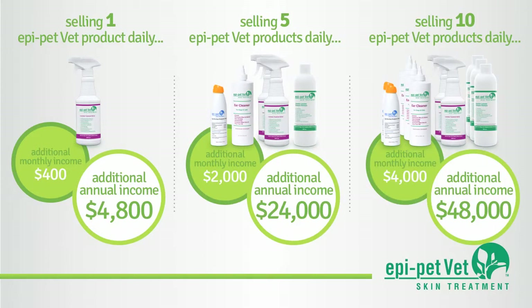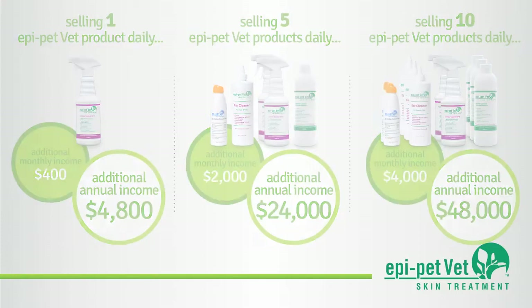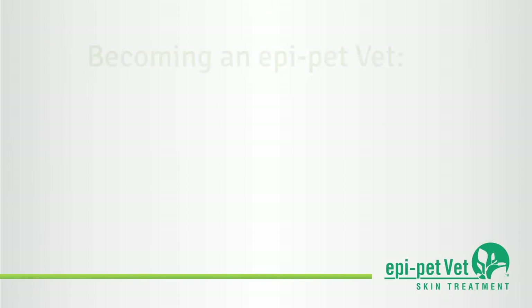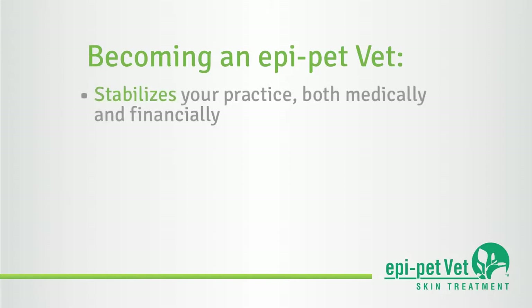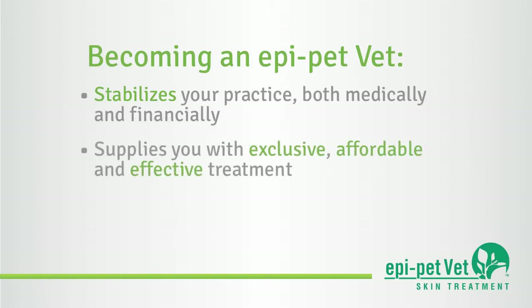As you know, the financial challenges facing today's veterinary practitioner are many. Veterinary practices need financial growth to sustain high performance levels and continue offering the best and latest in medicine. Becoming an EpiPetVet can help stabilize your practice medically as well as financially, supplying you with an exclusive, affordable, and effective treatment for your client's pet skin, coat, and ear maladies, while infusing a much-needed recurring revenue stream to your practice.